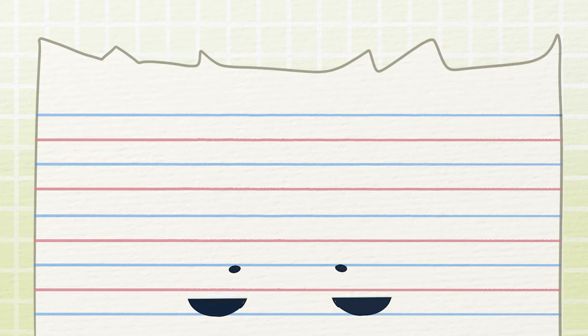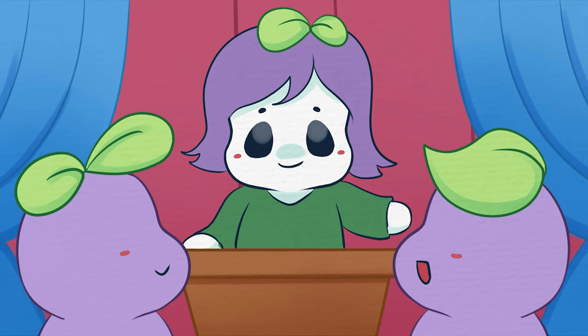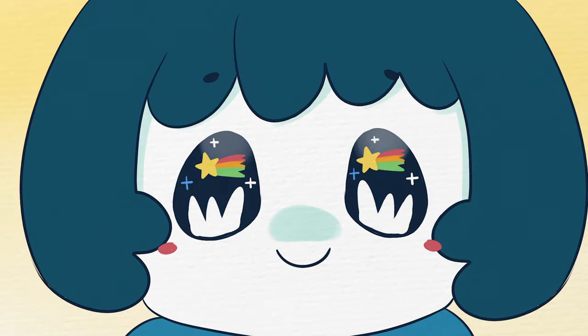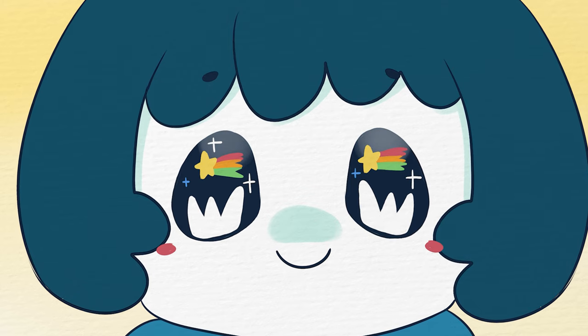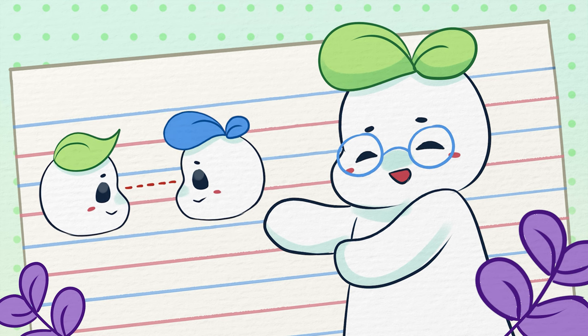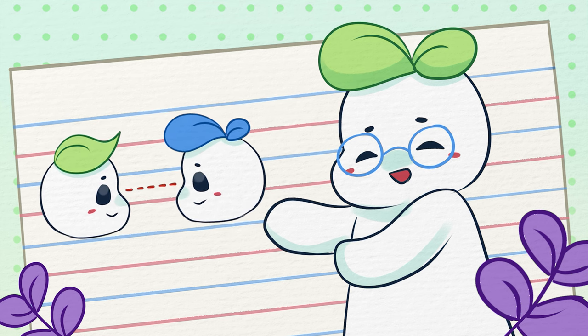In 1988, Carolyn Atkins did a study on the eye contact of public speakers. When the speaker made what was defined as good eye contact, the audience perceived them to have a good personality. If there was minimal or no eye contact, the audience perceived the speaker negatively. Now, we don't want non-blinking staring eye contact — that can be creepy. Making appropriate eye contact, like in a presentation or conversation, can really increase the perception of confidence.